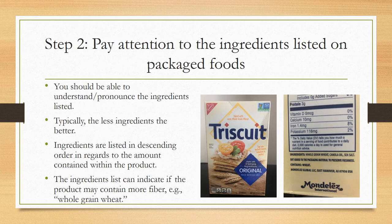Step two: pay attention to the ingredients listed on packaged foods. In general, you should be able to understand or pronounce the ingredients listed. The one caveat is if a product is fortified with vitamins and minerals, you might not be able to pronounce those — and that's okay, it doesn't mean the product is bad. But in general, I like to know what's in my food, and being able to pronounce the words is very important to me. Typically, the less ingredients the better.